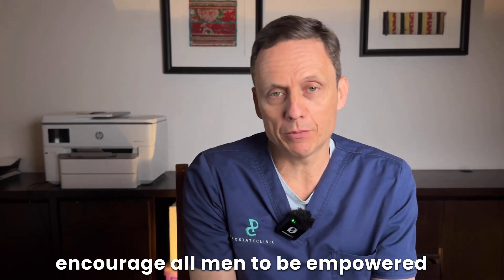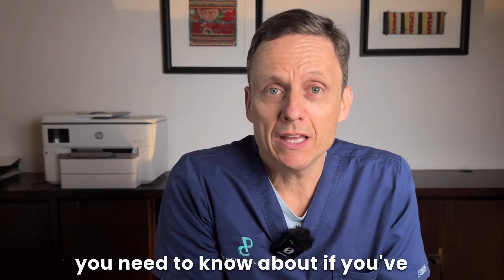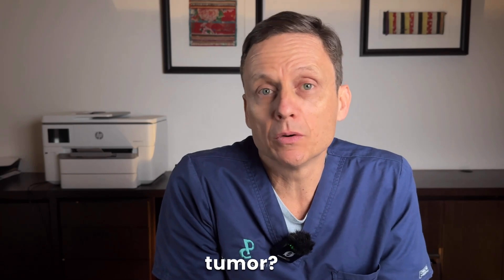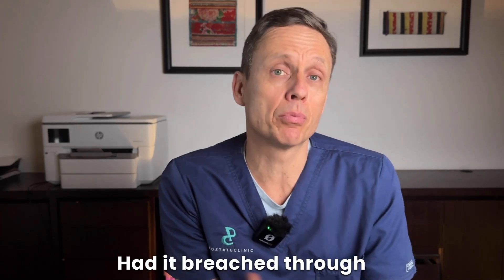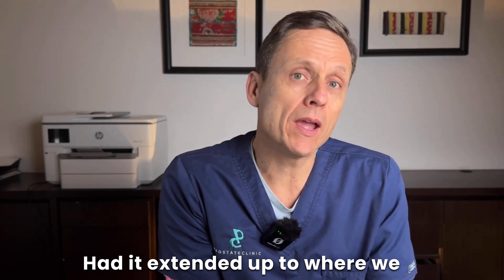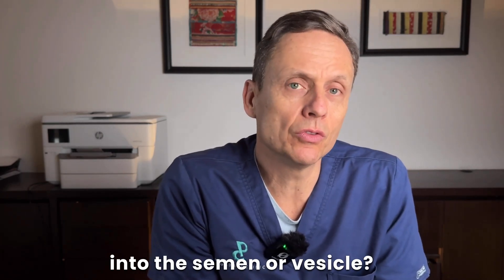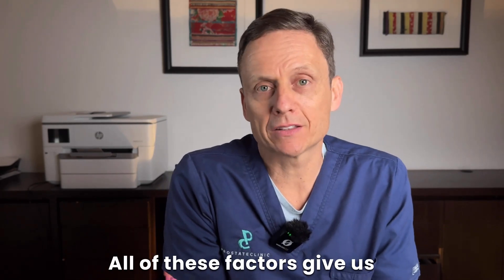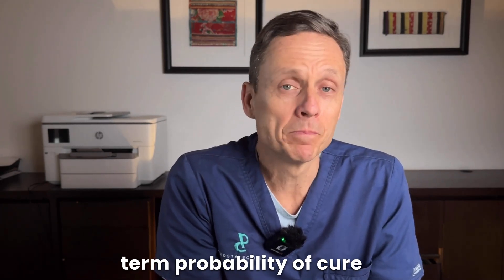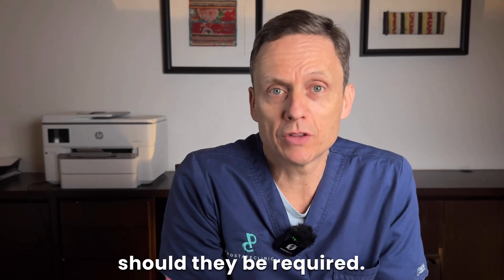I encourage all men to be empowered with regards to their own specific information. The things you need to know after having your prostate removed are: what is the Gleason score of your tumour; was it contained; had it breached through the shell of the prostate; had it extended up to where we had cut to remove your prostate; or was there extension into the seminal vesicle? All of these factors give us a better handle on the long-term probability of cure and can help guide us in recommending future treatments should they be required.